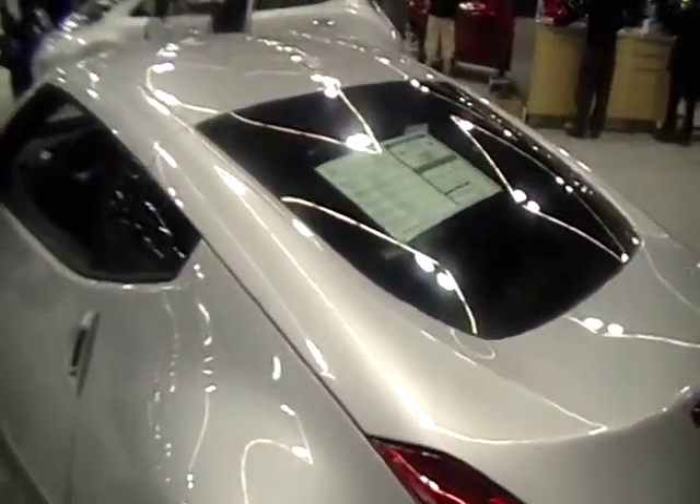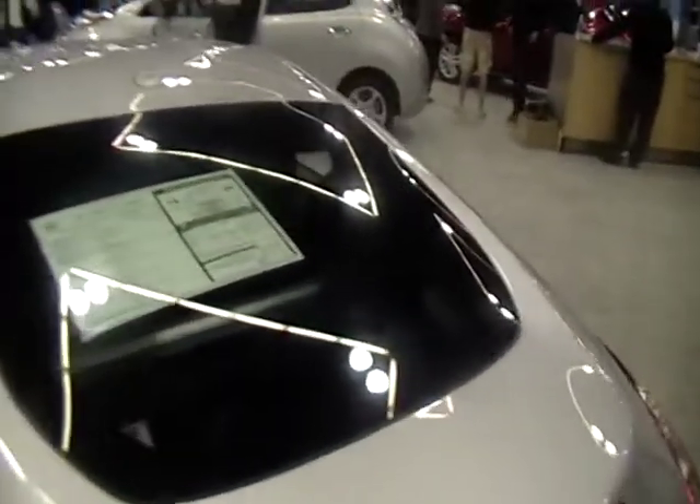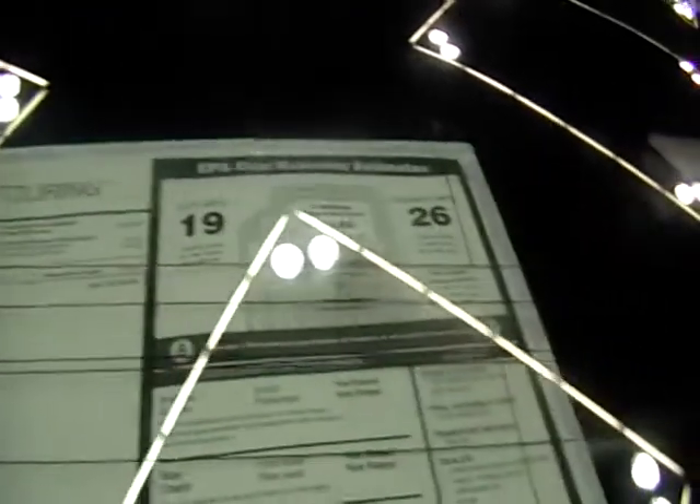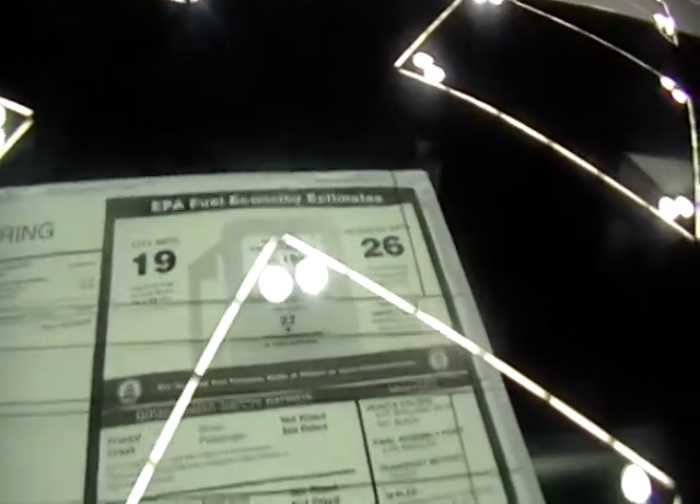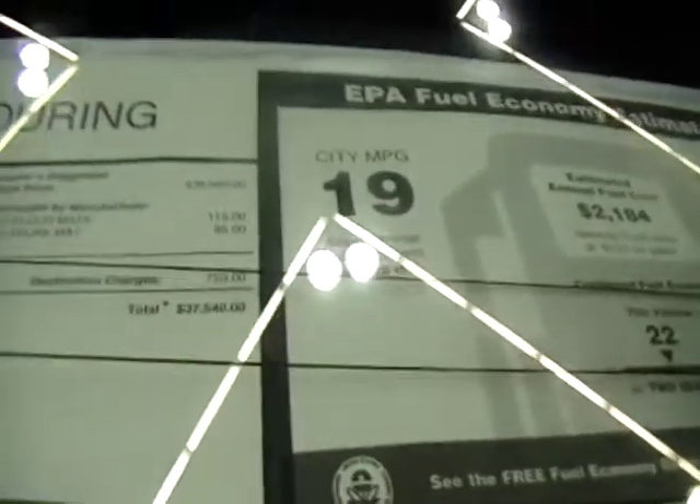All right guys, how about the 2011 Nissan 370Z Touring Edition? There's the label — 1,926 mileage — and it's got a price of looks like $37,540.